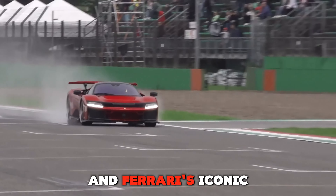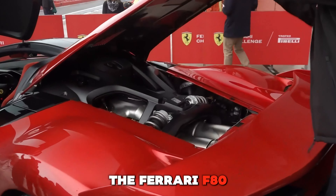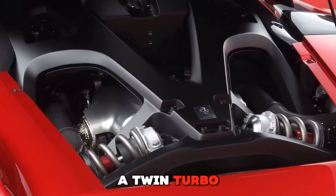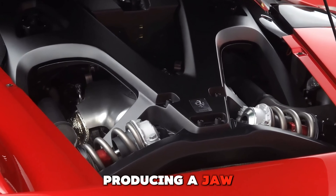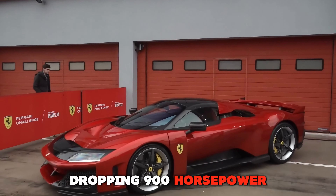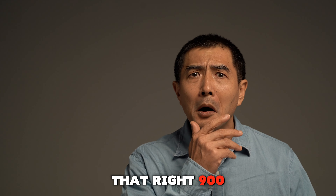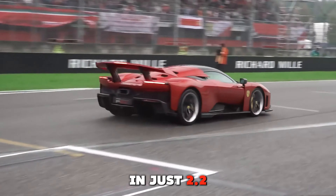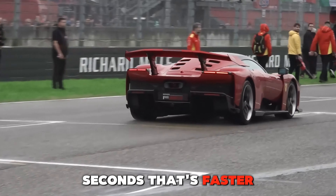Now let's talk performance. The Ferrari F80 houses a beast under its hood — we're talking about a twin turbo V8 engine producing a jaw-dropping 900 horsepower. Yeah, you heard that right, 900. This power allows the F80 to go from 0 to 60 miles per hour in just 2.2 seconds. That's faster than you can blink.